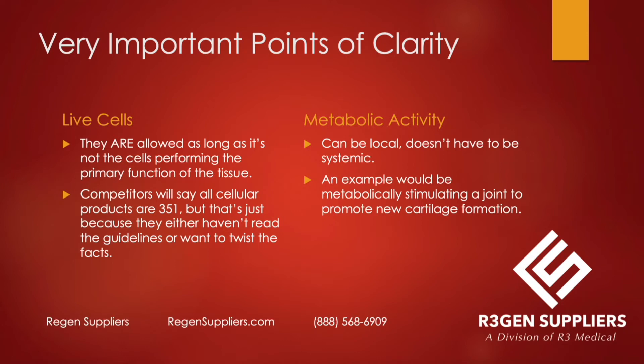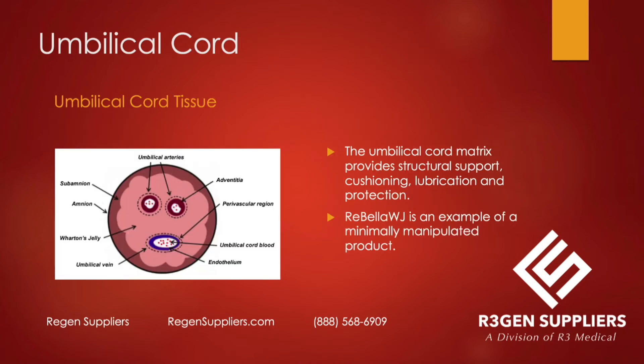It can be a local metabolic function — it doesn't have to be systemic. As long as it's a secondary metabolic activity that the cells are having, that's acceptable per the regulatory handbook. An example would be metabolically stimulating a joint to promote new cartilage formation — that's local, not systemic.